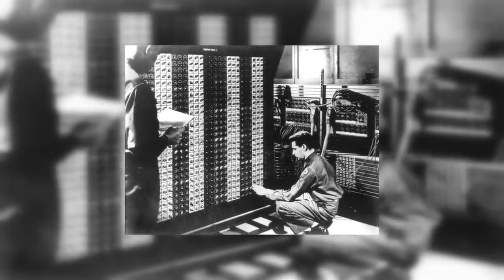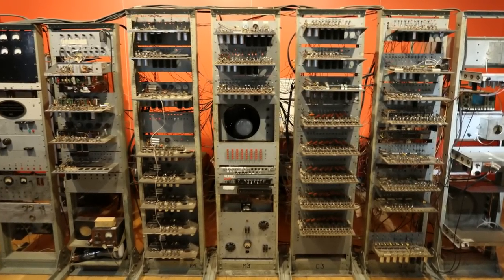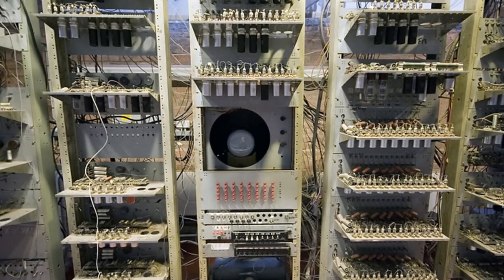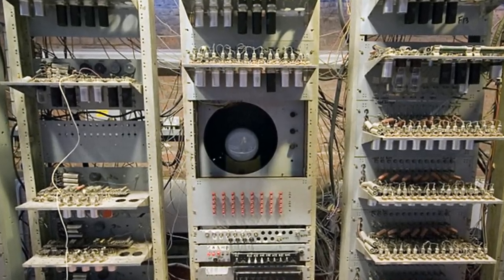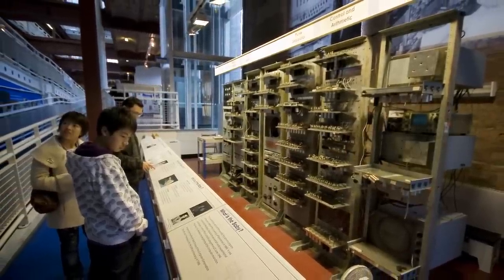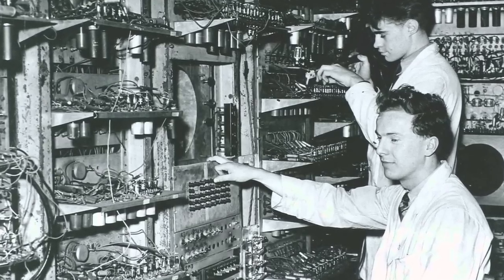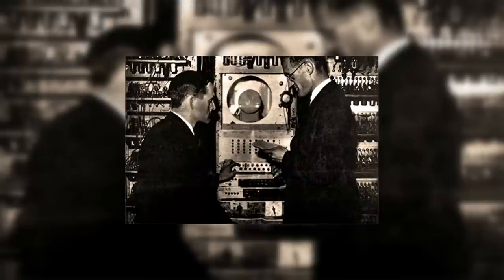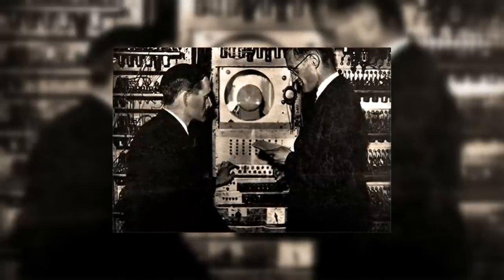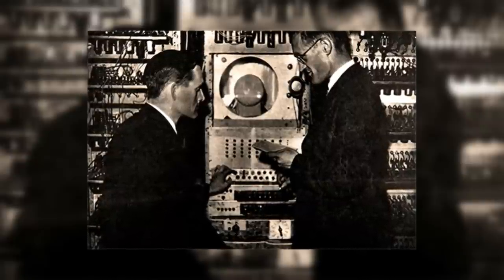In 1948, ENIAC was improved with a stored-programming mechanism, thanks to a concept implemented in another historical computing machine: the Manchester Baby. Officially called the Small-Scale Experimental Machine and recognized as the world's first stored-program computer, it ran its first program on June 21st, 1948. Initially not intended for practical use, it was a test bed for the Williams tube, an early form of computer memory. Unlike previous computers that required physical manipulation for reprogramming, the Manchester Baby could store program instructions in electronic memory, and was the first working machine to contain all elements essential for a modern electronic computer.